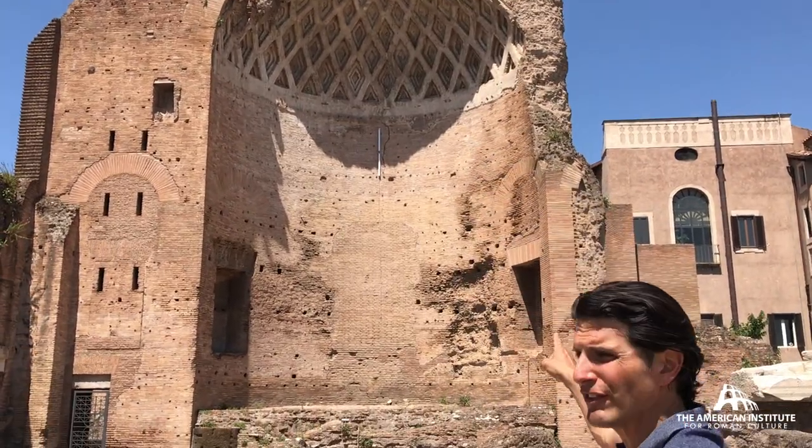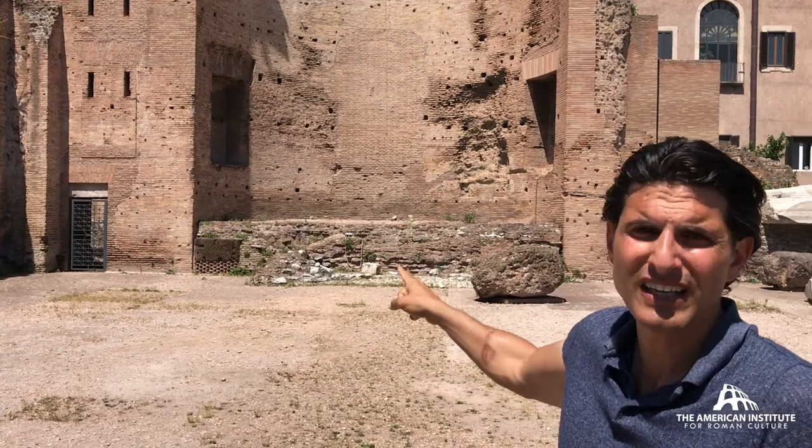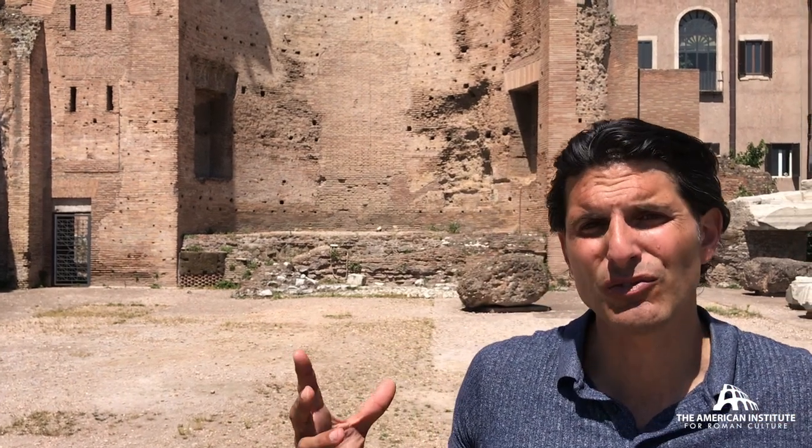We have a double apse system for the Temple. On the side facing the Forum, you had Roma; on this side, you would have had a seated figure of Venus. Venus and Roma — and notably, Amor, goddess of love, spelled backwards, is Roma.